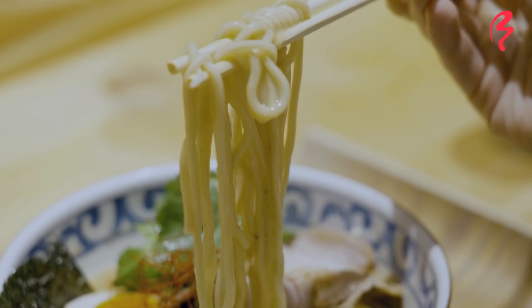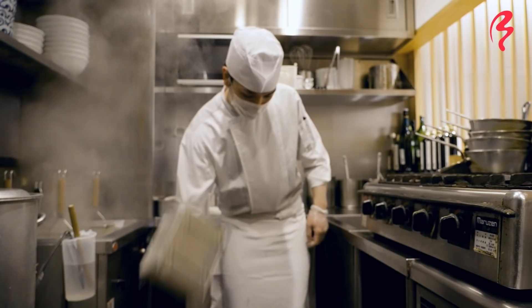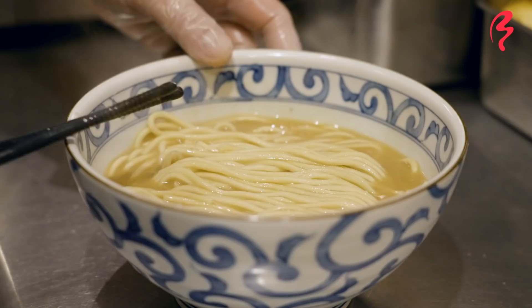Moving on to the noodles. Wonderfully chewy noodles, leaning more towards the thicker side. I think that's a very appropriate choice with that thicker broth. Delicious.